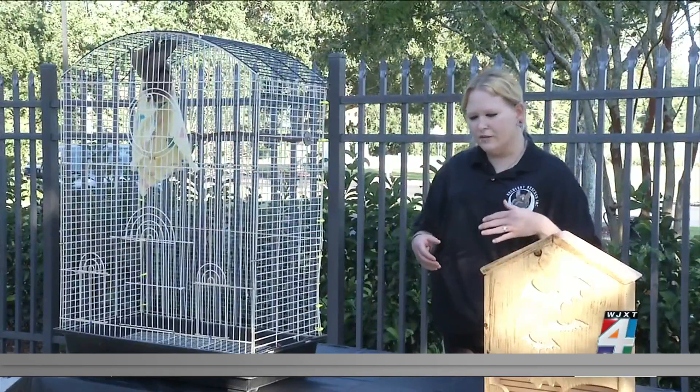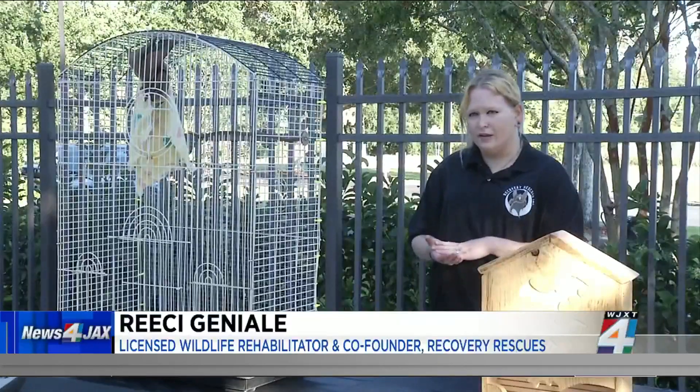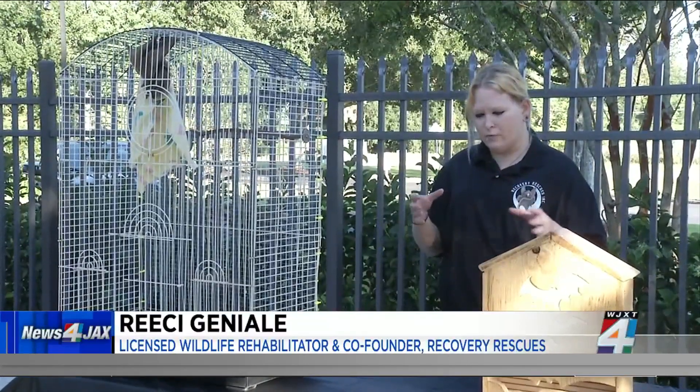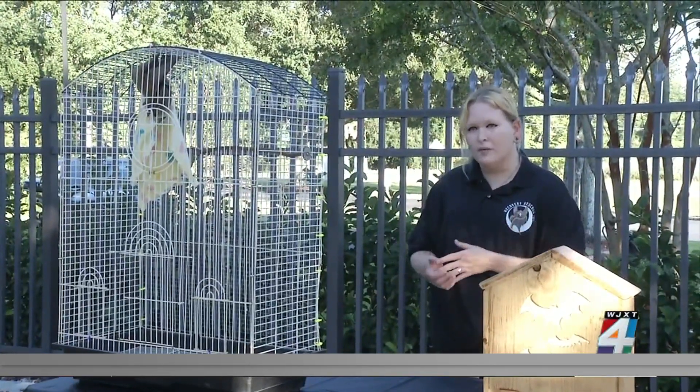If you find a bat on the ground, you want to call a licensed rehabilitator. Don't touch it with your bare hands. You can use a tea towel or a small wad of paper towels to pick them up. Put them in a box and call a rehabilitator.